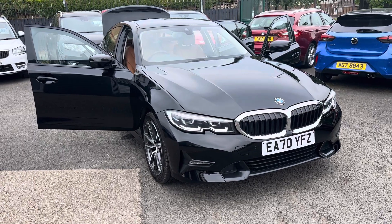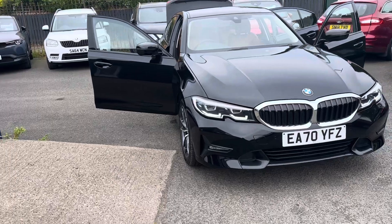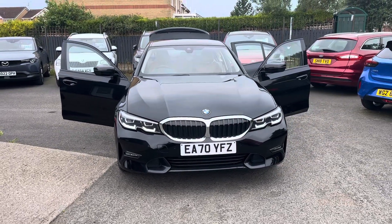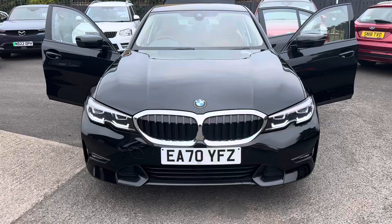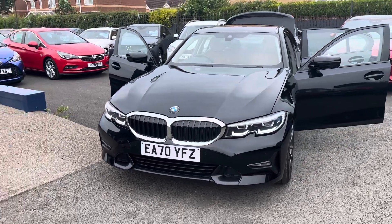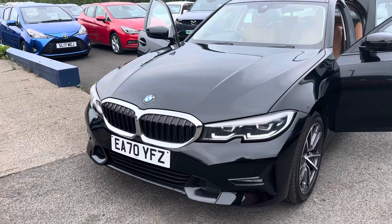Hello and welcome to Alex Hot Cars in Guidepost. Here we have this beautiful 2020 70-plate BMW 320i Sport automatic. This is an 8-speed automatic, 2-litre petrol, only one owner from new, covered 49,000 miles, with full main dealer service history.